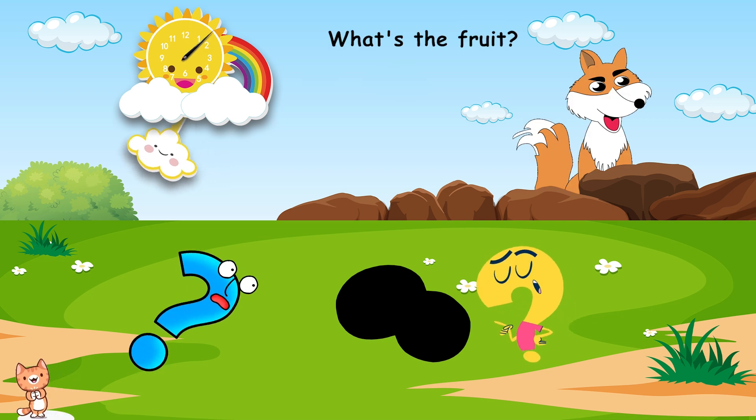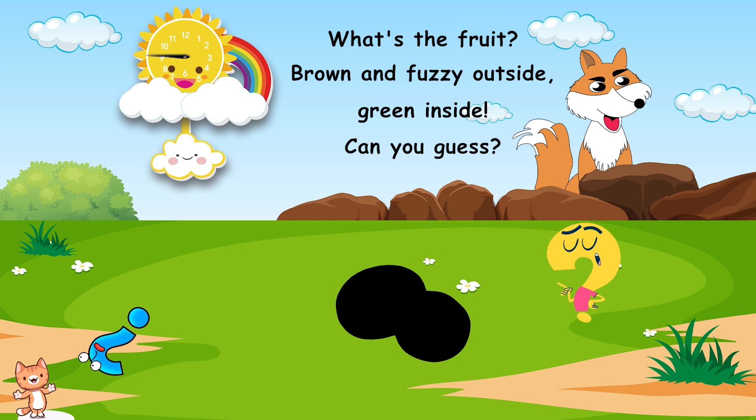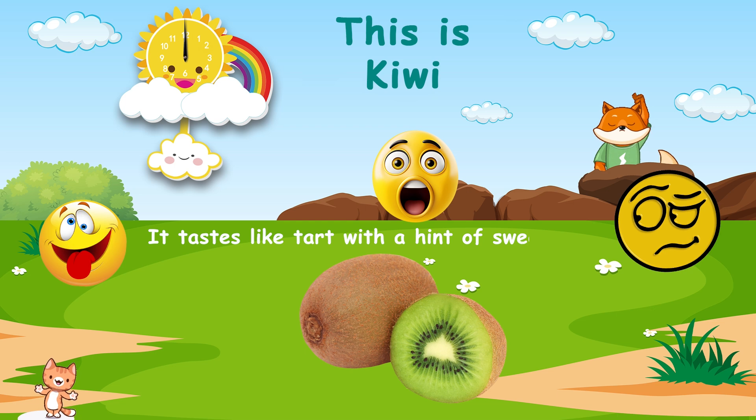What's the fruit? Brown and fuzzy outside. Green inside. Can you guess? This is kiwi. It tastes like tart, with a hint of sweetness.